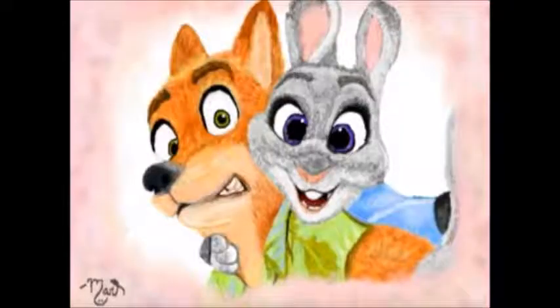Now we have this Zootopia Masterpiece which is also amazing. I love how people spend so much time on these Masterpieces and they just come out so well. I really wish I could draw things like this but I can't.